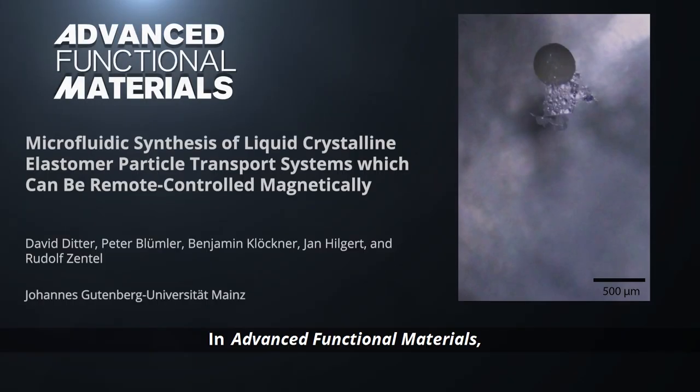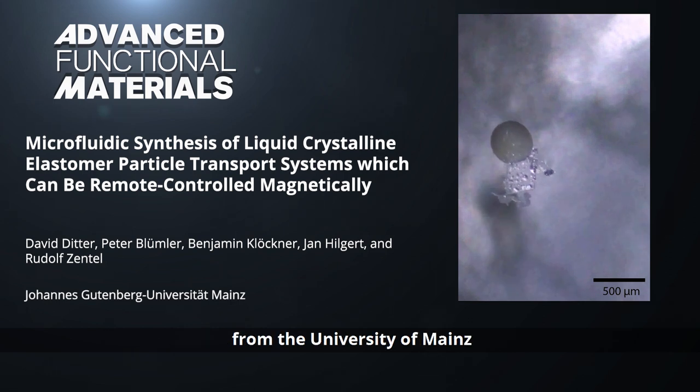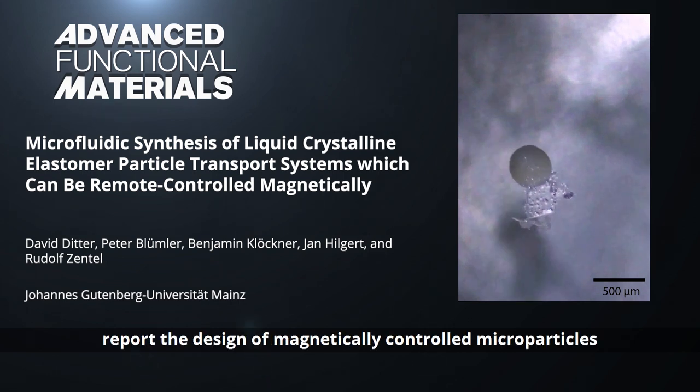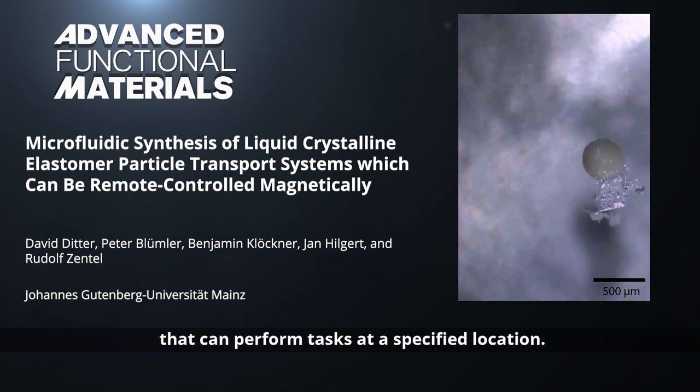In Advanced Functional Materials, Professor Rudolf Tzentil and his co-workers from the University of Mainz report the design of magnetically controlled microparticles that can perform tasks at a specified location.